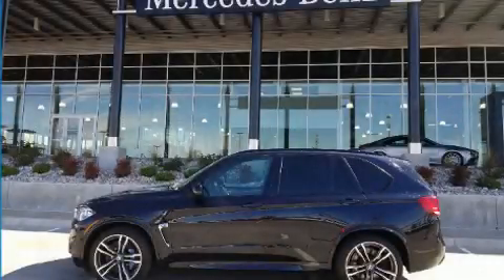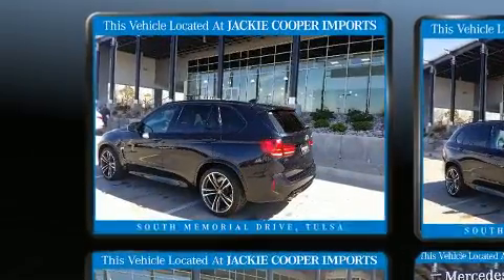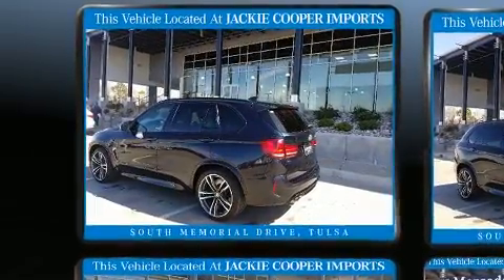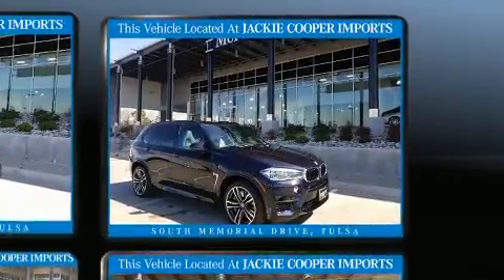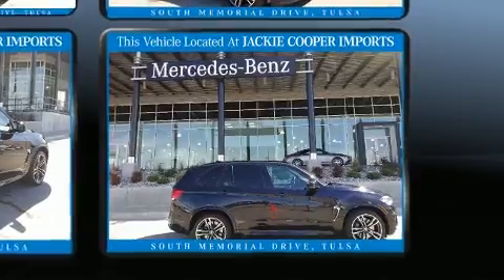Here's a great deal on a 2016 BMW X5 M with just over 40,000 miles on the odometer. This four-door sport utility vehicle prioritizes comfort, safety, and convenience.